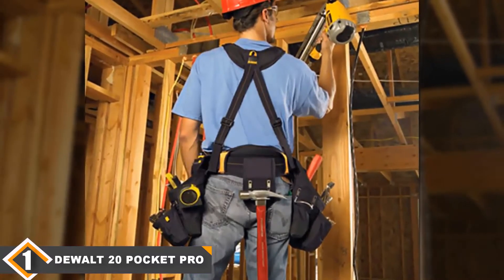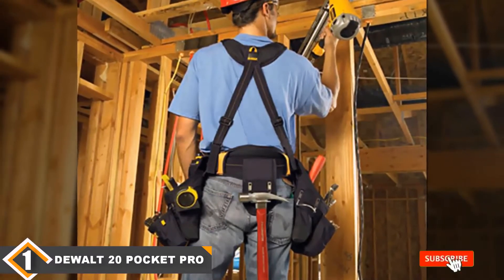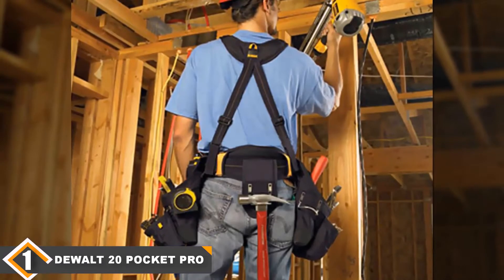From the durable harness system to smaller features like the designated cell phone holster, you can tell that DeWalt put their back into it all so you don't have to. The right price, the right belt, right on time.